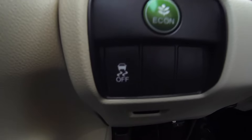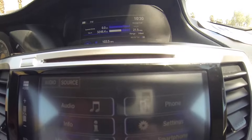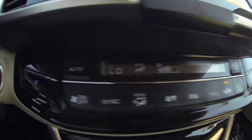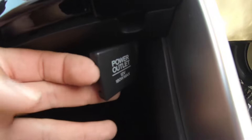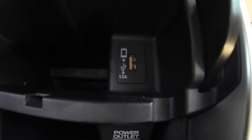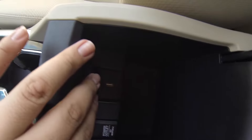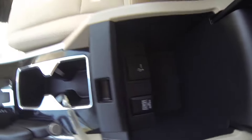Here's your eco control, traction control. This is equipped with Bluetooth audio, dual zone and timing controls, 12-volt outlet, a USB port, another USB port, a 12-volt outlet, and the center console.